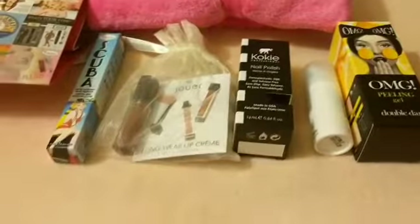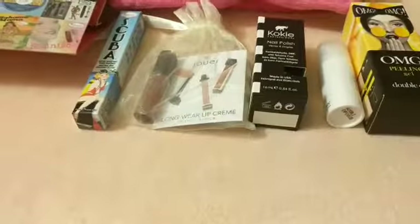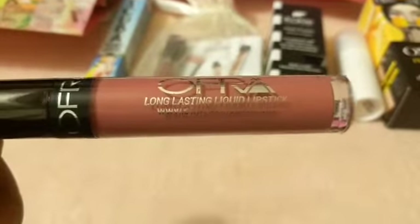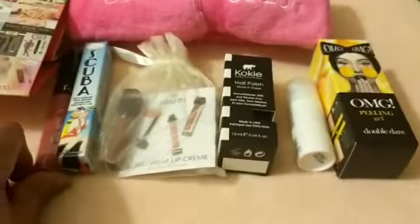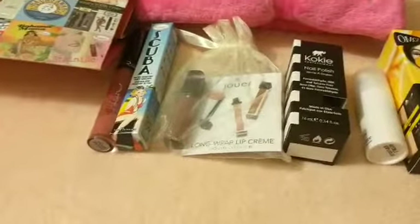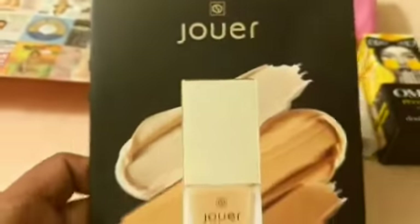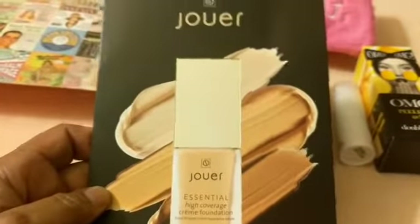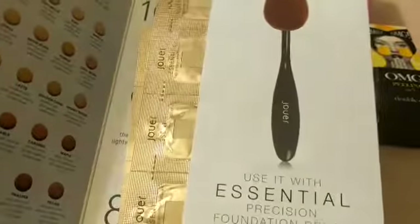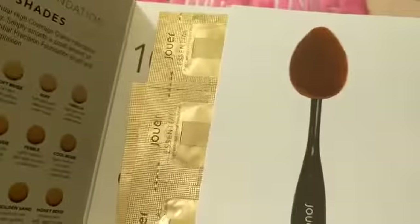I didn't get to go to all the booths because the lines were long. I got this from Ofra — it's a long lasting lipstick, a nice color. Then I forgot to show you the other things I got from them: this is their foundation, and they gave you quite a few foundations — little samples.